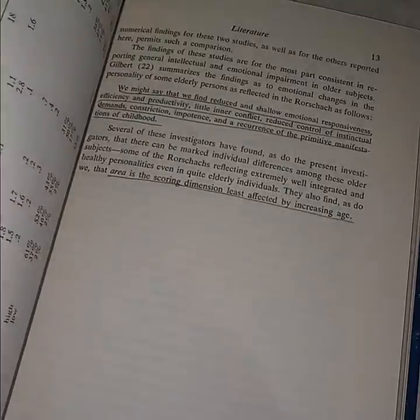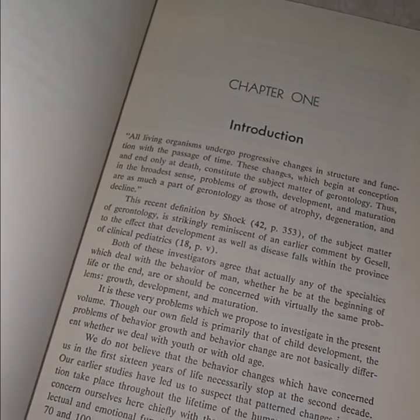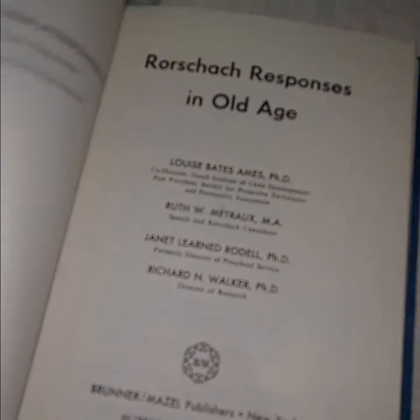'Raw Shark Responses in Old Age' — this one's curious, just because how many books do you find on raw sharks? Or cooked sharks for that matter? I assume it's about the raw shark — the individual has become less capable when verbalisms may mask the extent of his disability. Is that what they used raw shark for? I don't know. I just bought it.